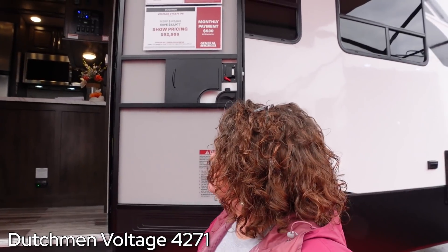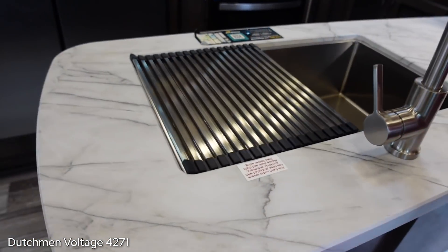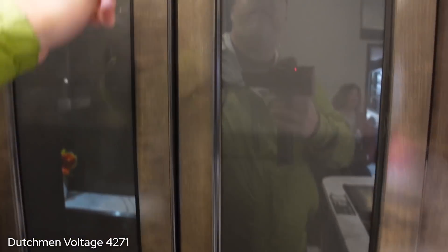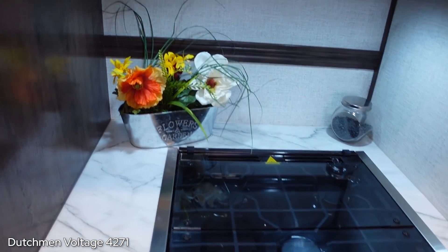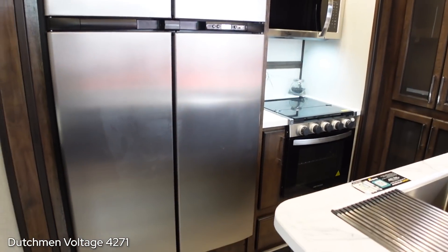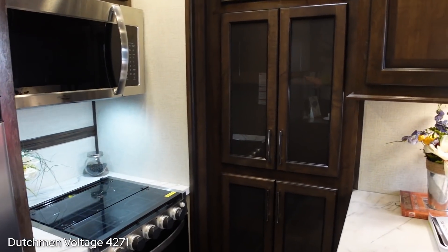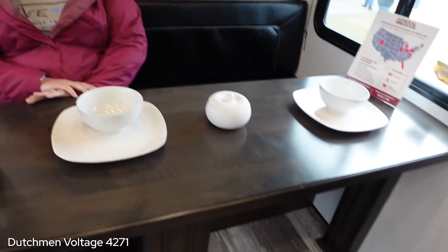Next up we have a Dutchman Voltage 4271 - and we need to move quickly because there's live music outside. I'm walking into a peninsula with the sink and pantry over here. This oven is uninspiring. So this is a slide - immediate problem: I can only open the left side of my fridge with this slide in, and you can't get to the pantry, if you could even call that a pantry. Big TV up there, way up high. Weird little benches. This is proving my bad living room in toy haulers theory.